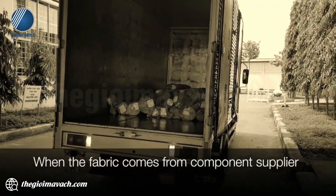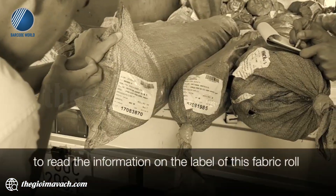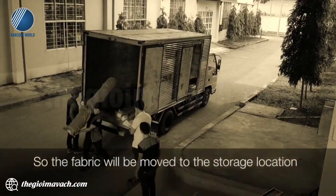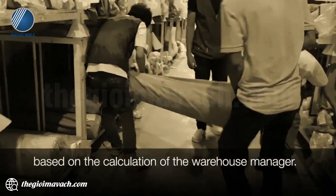When the fabric comes from the component supplier, one person will stay on the truck to bring the information on the label of the fabric probe, and one person will check it on the bucket list. Then the fabric will move to the storage location based on the calculation of the warehouse manager.